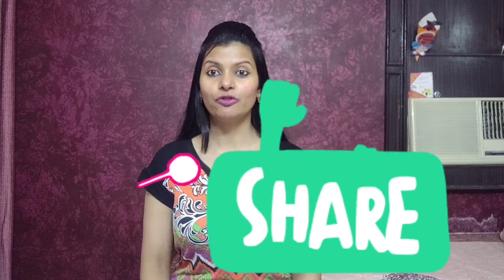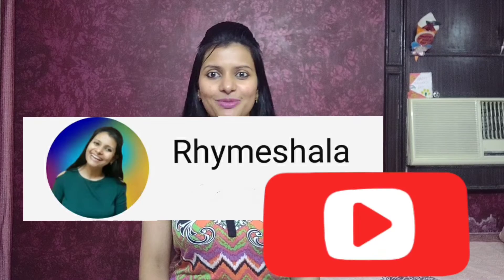If you find my rhyme interesting, then hit the like button and share it with your friends and family. And if you are watching my channel for the first time, hit the subscribe button too. Okay? Bye!